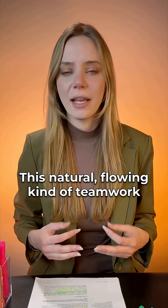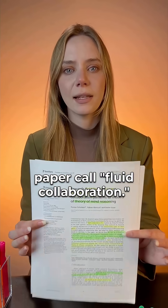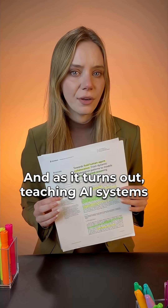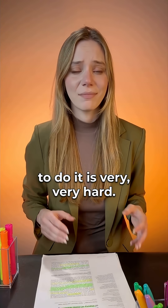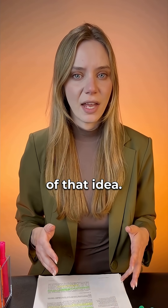This natural, flowing kind of teamwork is what the authors of today's paper call fluid collaboration. And as it turns out, teaching AI systems to do it is very, very hard. This study is an exploration of that idea.